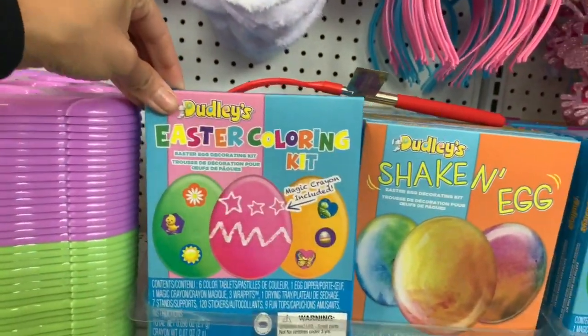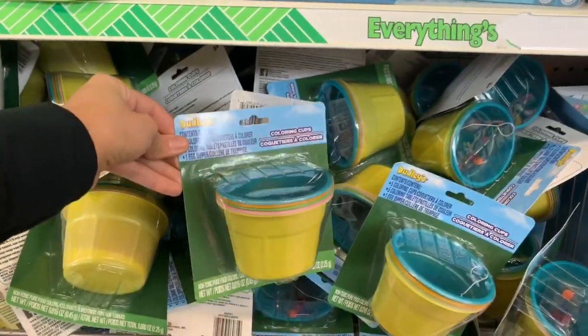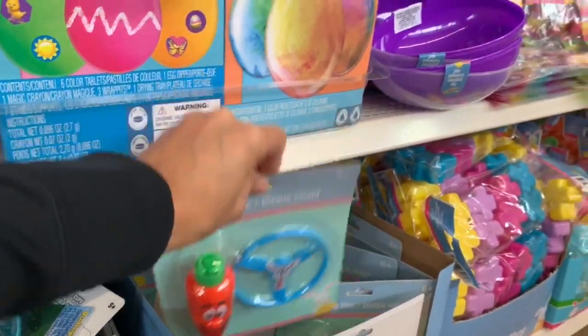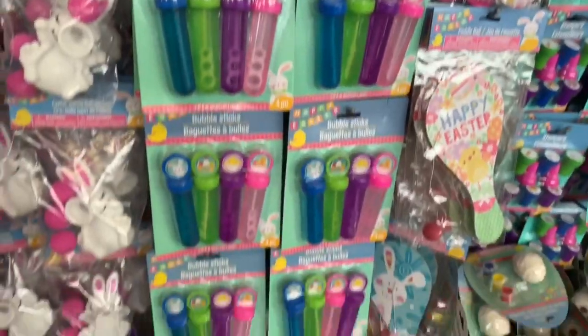I'm going to show you guys everything they currently have out at Dollar Tree. I'm not going to do a voiceover for the entire shop with me — I'll be popping in here and there to talk about what everything is, but for the most part I'm just going to let you guys watch and see everything they have out right now.